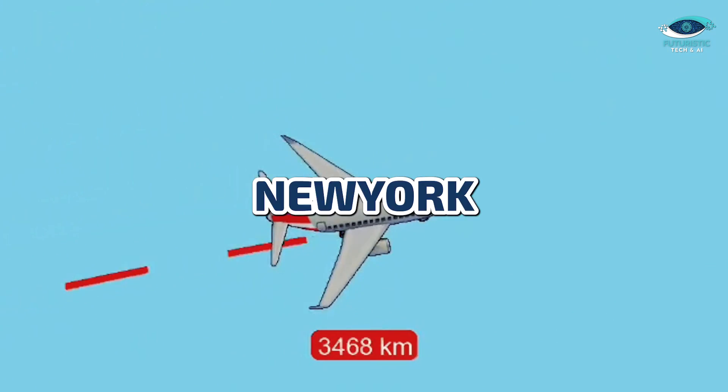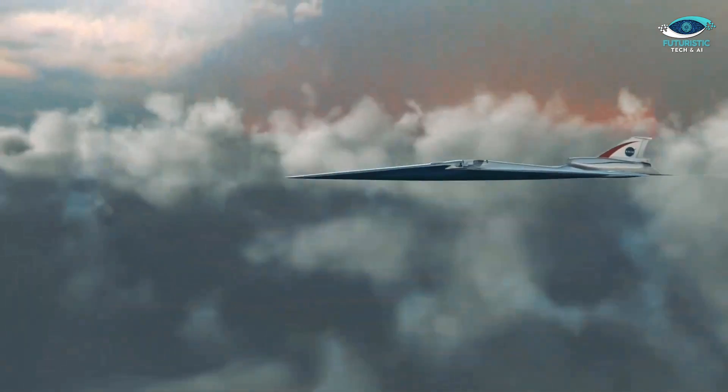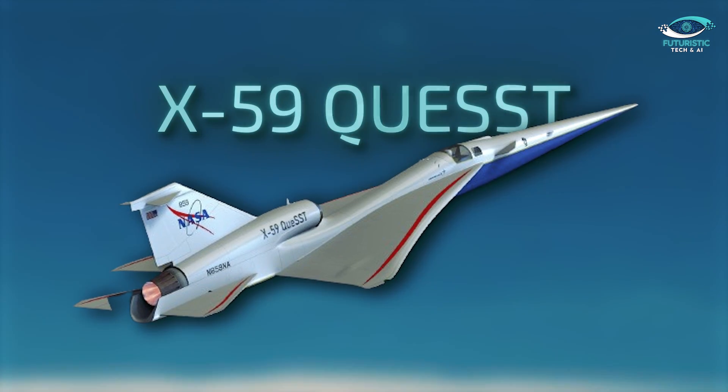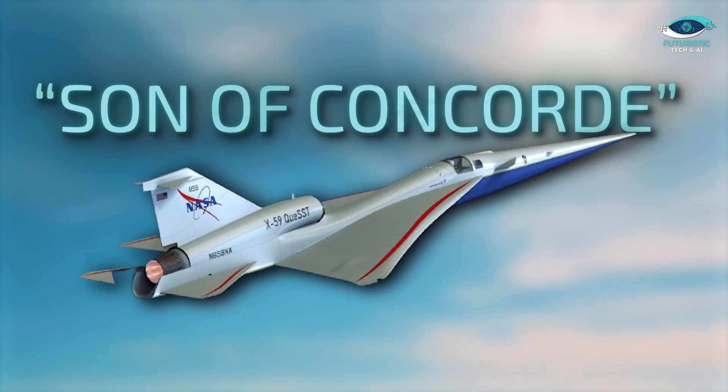Imagine traveling from New York to London in a mere 90 minutes. Today we are unraveling the NASA X-59 Quest, affectionately known as the Son of Concorde.